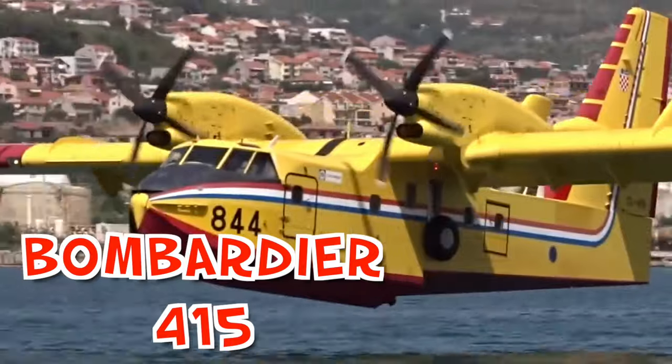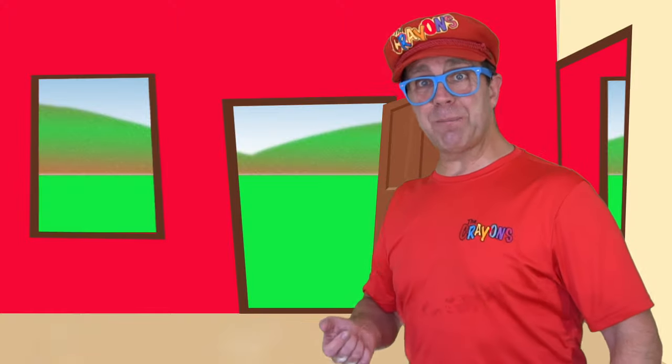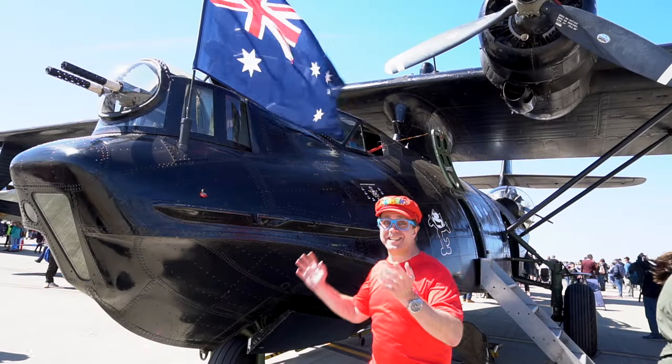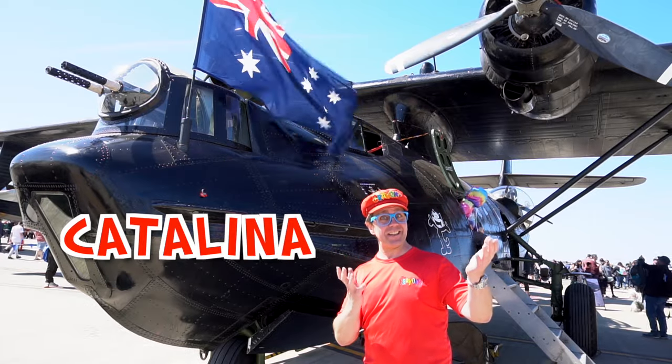This one is a Bombardier 415. Look at it — it picks up water, flies off, and then drops the water. Let's go and have a look at the flying boat. It's called a Catalina. Whoa, look at this! This airplane is called a Catalina — it's a Catalina.